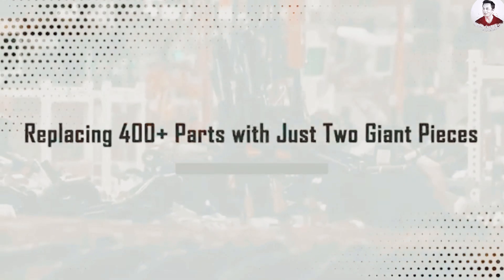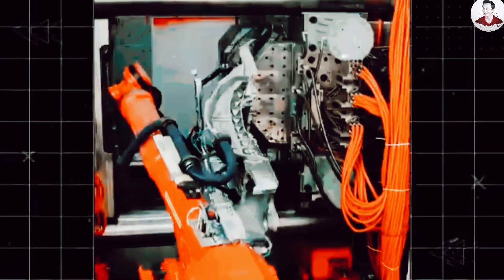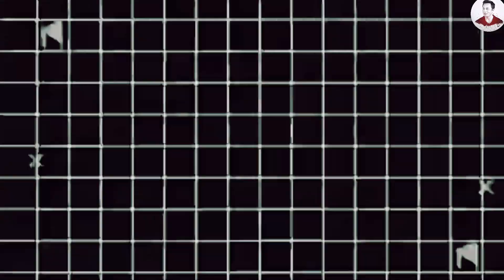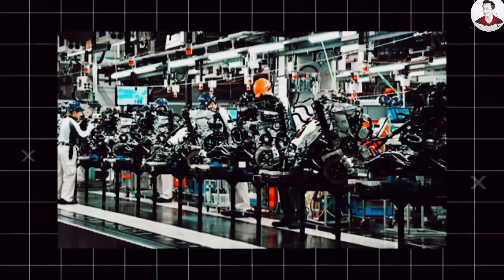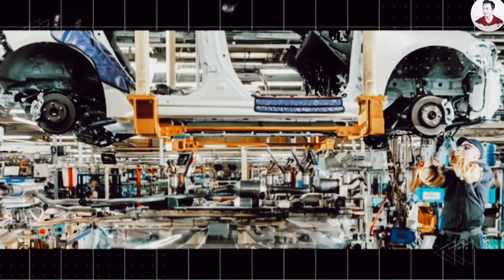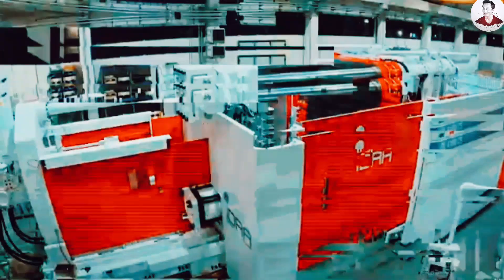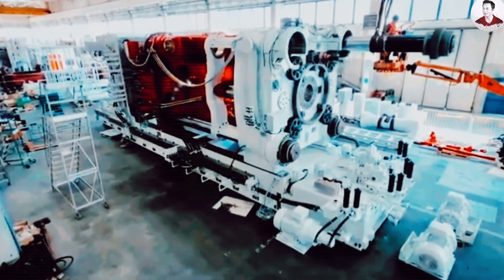Gigacasting is arguably the most disruptive production technology Tesla has ever developed. Traditional vehicles require 300 to 400 individual parts just to assemble the rear underbody — that's hundreds of welds, bolts, brackets, and opportunities for errors or misalignment. Tesla flips that model on its head by using giant high-pressure die-casting machines that form entire vehicle structures in one shot. These gigapresses, the largest in the auto industry, generate up to 9,000 tons of force, injecting molten aluminum alloy into precision molds, and within seconds that liquid metal cools and hardens into a full structural section like the entire rear of a car.